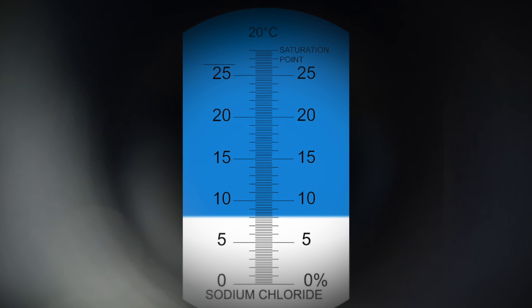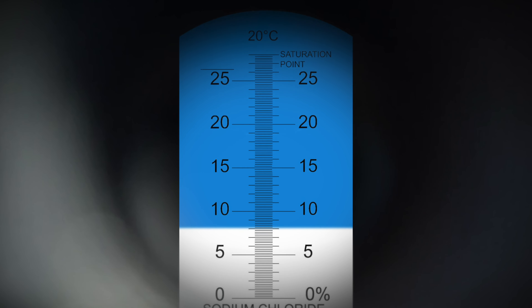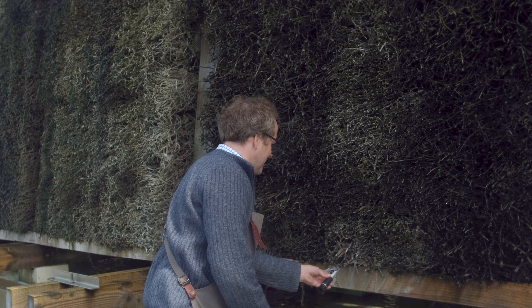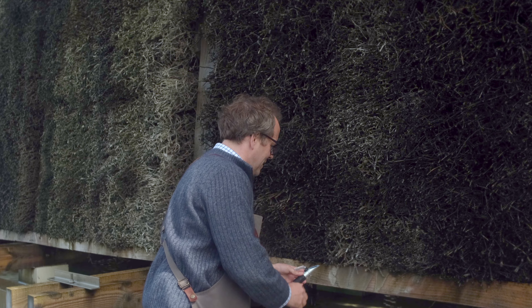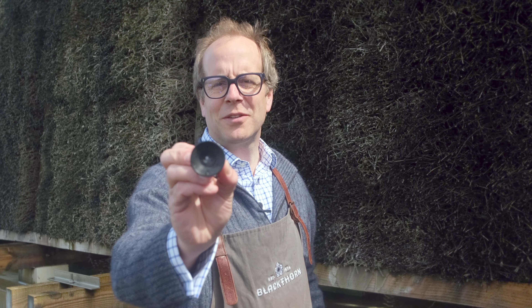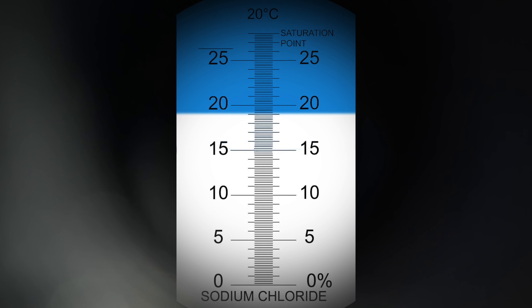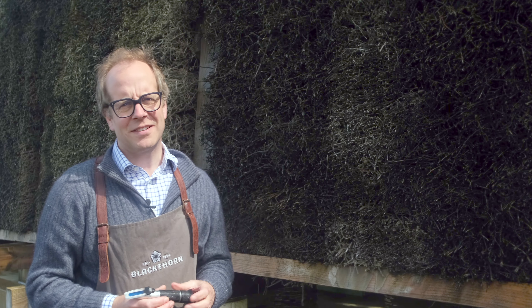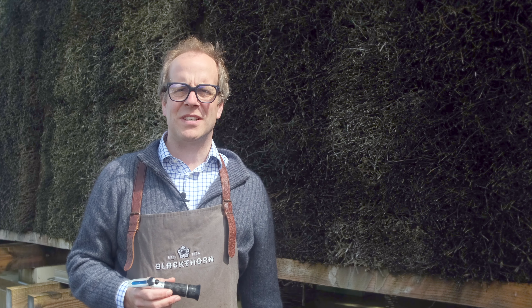Let's go downstairs and have a look and see how much concentration we've gained today. We'll just catch a drop from the bottom, and if you have a look at that, hopefully we'll see how well it's working. You can see it's up at 19 — so that's amazing, it's gone from eight percent to 19 percent.